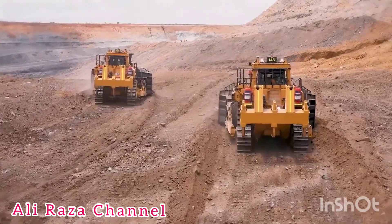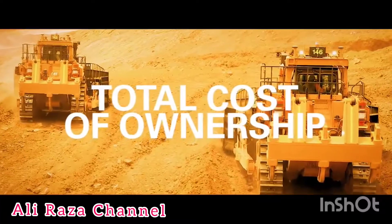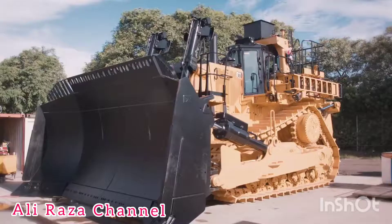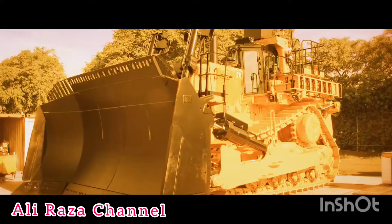Of all the improvements Caterpillar have made, the single focus has been total cost of ownership — it's all about pushing this much dirt for the least amount of cost. The one key thing customers have fed back is that Caterpillar has listened.